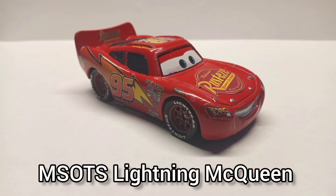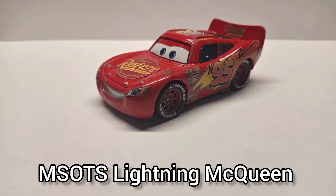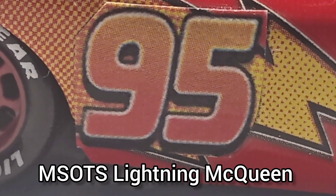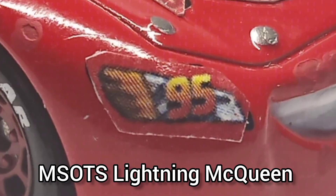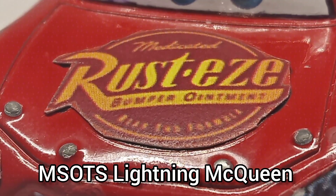Motor Speedway of the South Lightning McQueen. This really isn't a Motor Speedway of the South McQueen — I got him in a lot of 21 with a bunch of other cars. He's pretty much a bug mouth McQueen, but I did very heavy modifications because he was heavily scratched. I did a lot of patch jobs with paint and silver Sharpie. Both the 95 slides are scratched so I fixed them with a decal, and I patched over the bugs from his mouth — because seriously, bug mouth McQueen is the worst variant, except for tar McQueen. I also added the movie-accurate Rusty's logo.